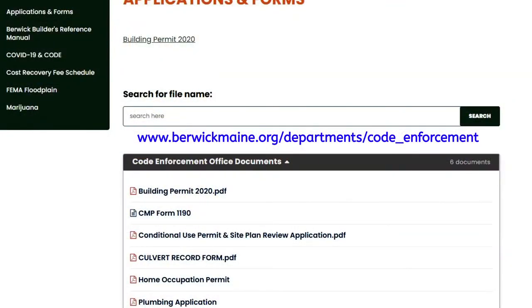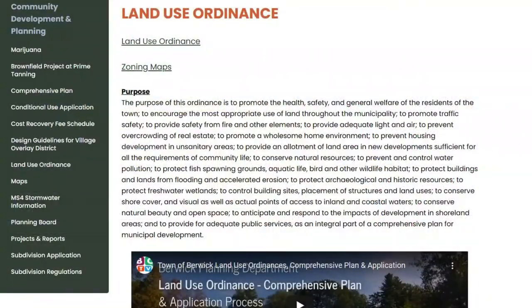Any documents or paperwork you need at this time can be downloaded and printed from our town website berwickmaine.org. If you go under departments you will find code enforcement — click on that and you should be able to find any information you're looking for. If you are looking for a land use ordinance or any rules or regulations, that's actually under community planning under land use ordinance. That document is pretty lengthy, so if you do Control+F and type exactly what you're looking for, it will bring you to the pages you need instead of scrolling through hundreds of pages.